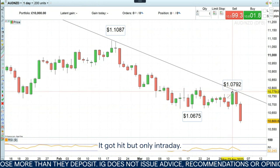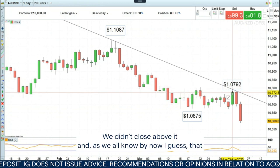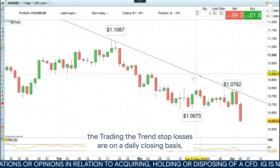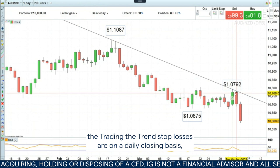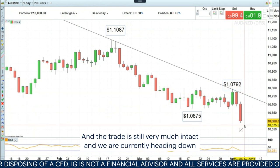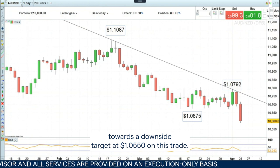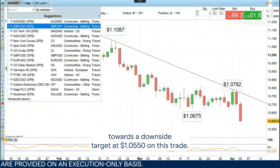It got hit but only intraday. We didn't close above it and the Trading the Trend stop losses are always on a daily closing basis, so we didn't get stopped on this one. The trade is still very much intact and we are currently heading down towards our downside target at 105.50 on this trade.